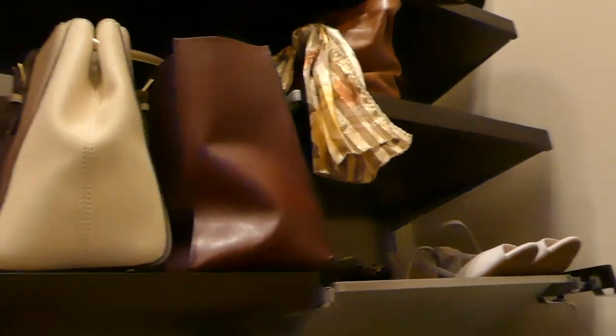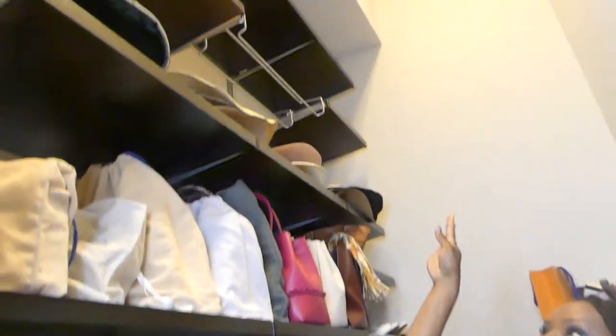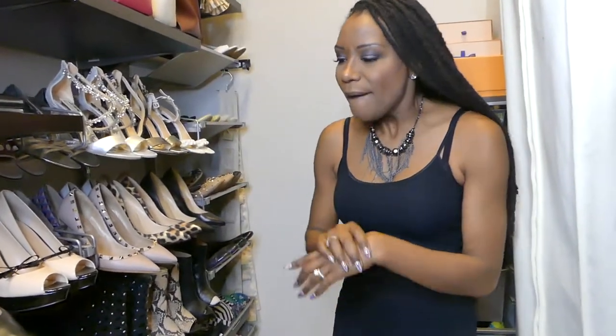If you look at the shelf above the handbags, you'll see hats — I have all sorts of hats, and more in a hat box somewhere else in the house. Then there are another couple of shelves at the very top that will be used for miscellaneous items; they're so high they're not really accessible without a tall ladder. I won't put anything up there that I use regularly — anything used infrequently will just be stored there.